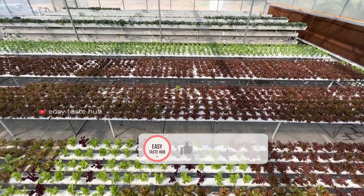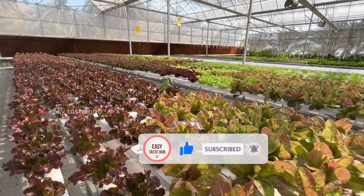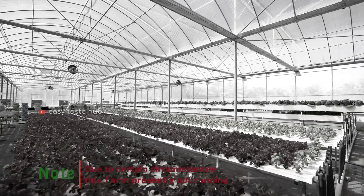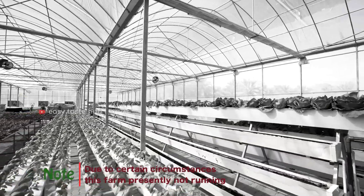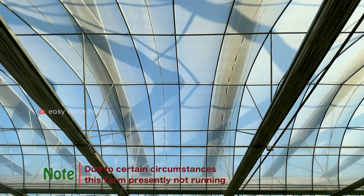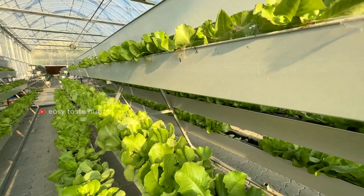Please subscribe to this channel. We will be back with very informative videos. Thank you. In this video, what I have presented about hydroponics farming is according to my knowledge. If anyone likes to do hydroponic farming, please visit a farm in your place.